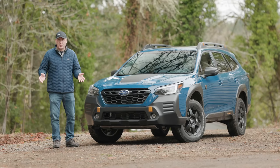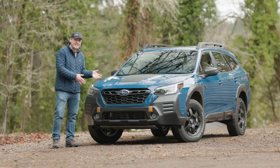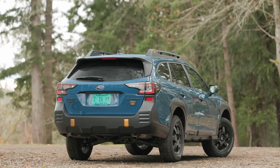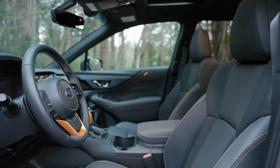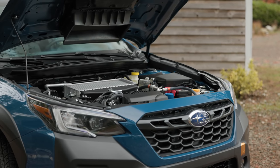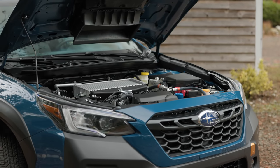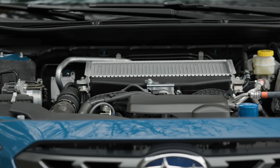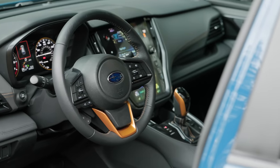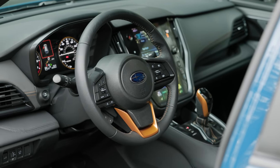Even though we're coming up on 2023, the vehicle Subaru sent us is a 2022 Subaru Outback Wilderness — no matter, the 2023 is basically the same. This comes standard with a 2.4-liter turbo boxer engine, good for 260 horsepower and 277 pound-feet of torque. A continuously variable transmission is standard, as is Subaru's active torque split all-wheel drive.